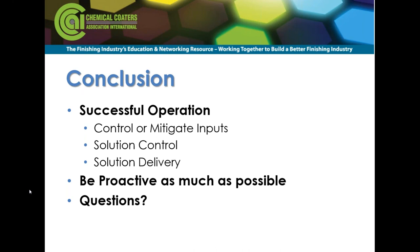Thanks again to the sponsors: Engineered Finishing Systems, Thermatronics, and Fostoria. With that, I'll sign off. Bye, and have a good day.